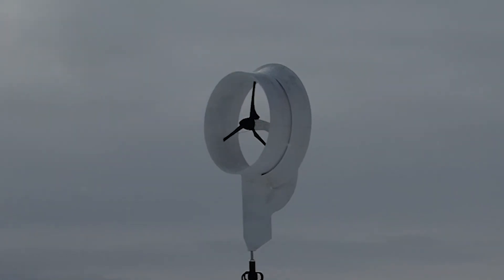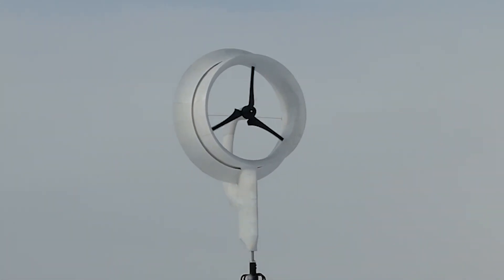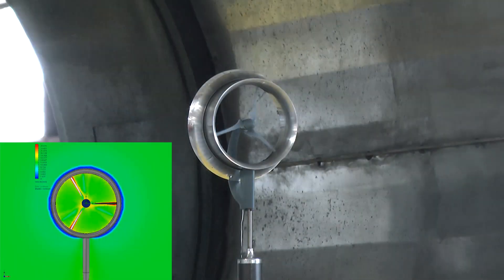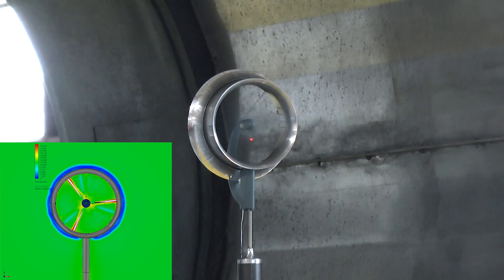The biggest impact to the price of green hydrogen is the cost of energy to produce it, and this is where HFI stands out from the crowd. In independently confirmed tests, the HFI ducted wind turbine generates over 300% more energy than a comparative open rotor wind turbine.